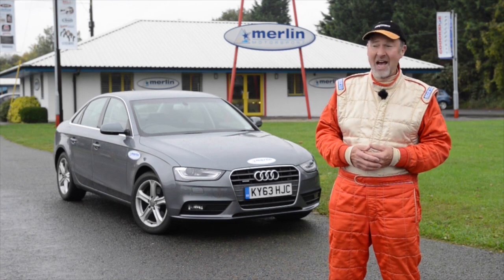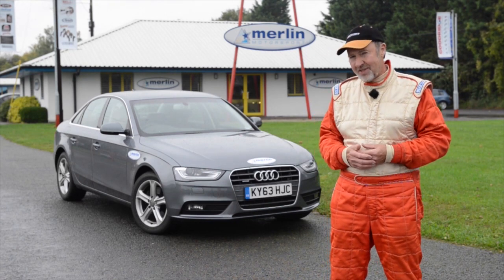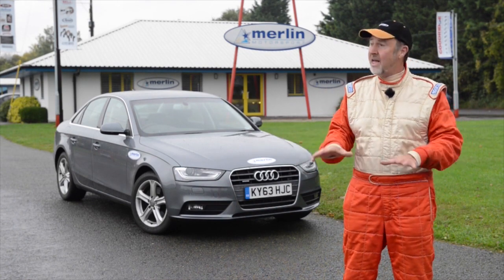Hello, I'm Mark Hales, and this is Castle Coombe. But before we look at how to drive the circuit, let's visit Merlin Motorsport, based right here in the paddock.